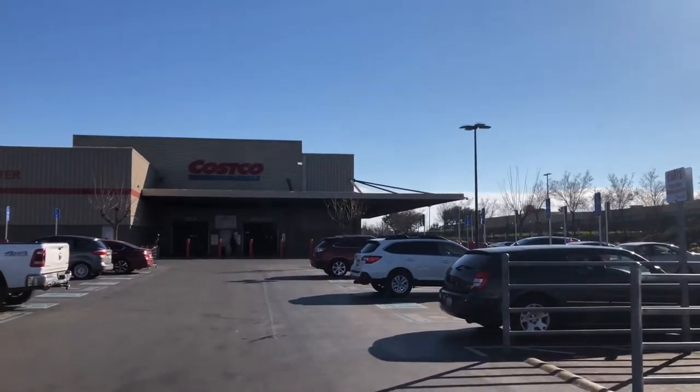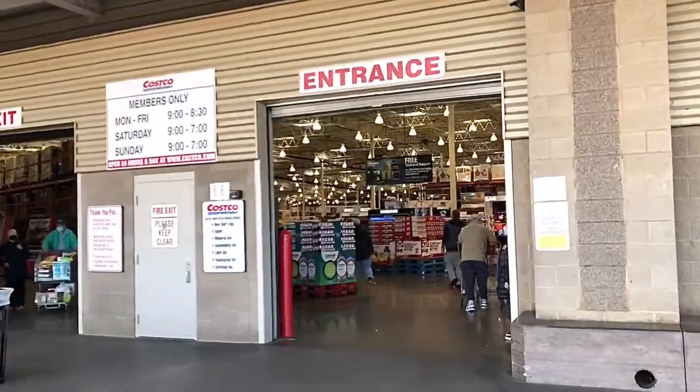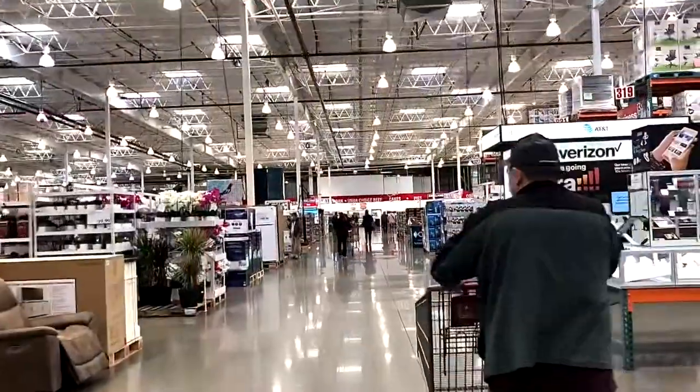We just got to the Costco — the parking lot was not busy at all. There was plenty of parking; it was about 11 o'clock on a Monday. We're just walking in and it wasn't crowded, as you can see.